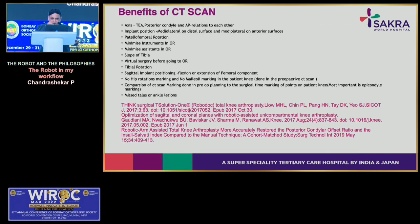The CT scan benefits include knowledge of implant position in all three planes: mediolateral and distal surface, mediolateral and anterior surface, posterocondylar offset, tibial slope, and sagittal implant positioning. No hip rotations or malleolar markings are needed. Comparison of CT registration points with intraoperative planning allows verification — if there is any erroneous marking you can remark the knee, which is one of the biggest benefits of CT-based robots. Additionally, some missed talus and ankle lesions detectable on CT would be easily missed on X-ray.